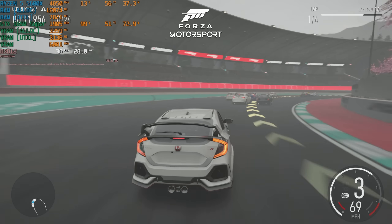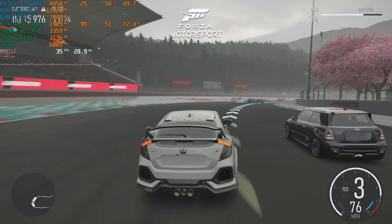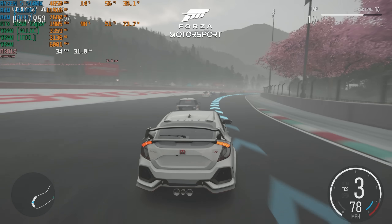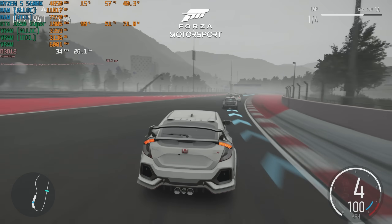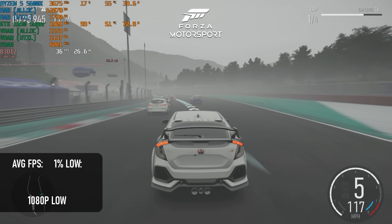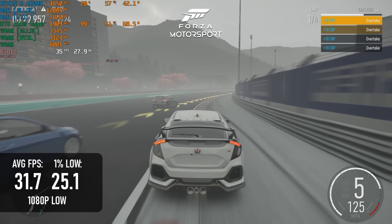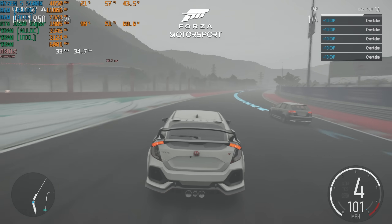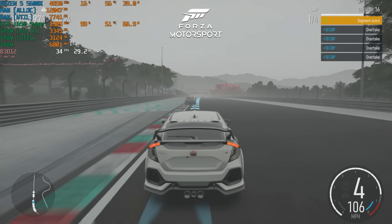Unlike Horizon, Forza Motorsport doesn't have any good news for the 1650 Super. The built-in benchmark barely registers a difference between 1080p medium and low, even when restarting the game in between tests. Both scored about 31fps on average and 25 at minimum. Actual in-game performance depends on how many other cars are on screen, so if you're doing well you might see FPS in the 40s, but otherwise things get pretty cinematic.